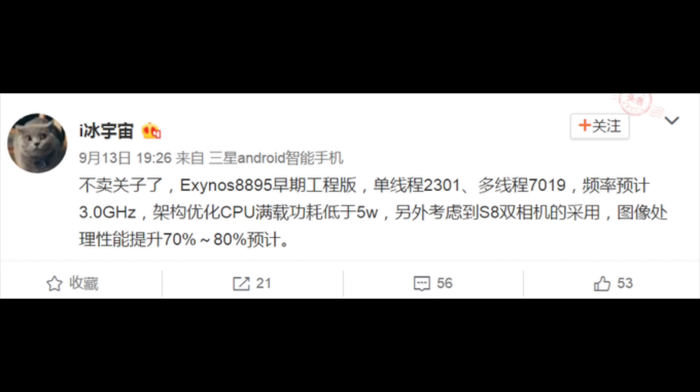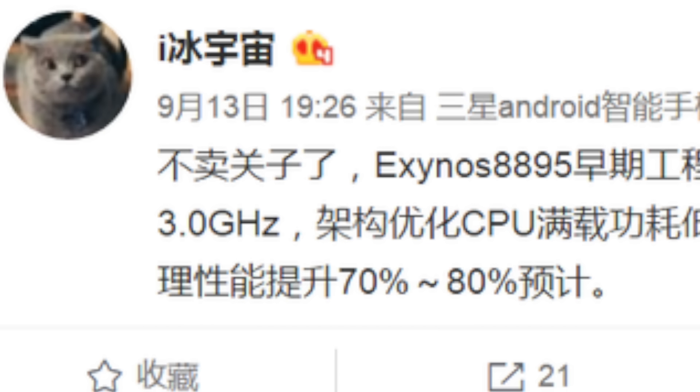This chip appeared on India's import-export site, and it is believed to be manufactured using the 10 nanometer process, and it has a 3.0 GHz clock speed.